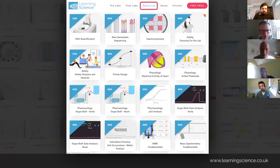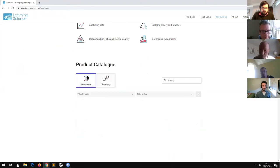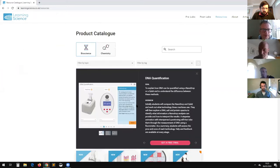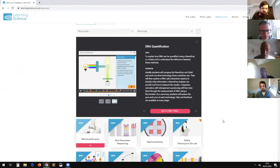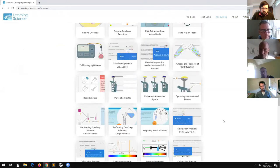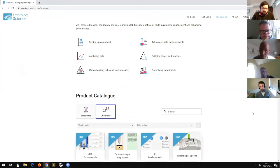We have an extensive library of these resources — I'll just show you our website catalogue and you can go and have a look at this yourself. We have a library for bioscience and chemistry. Each of these thumbnails you can click on to see an overview of what's in the resource and see some screenshots. We cover a huge range of topics across bioscience and also in chemistry. If you would like access to try any of these, just get in touch — we have a showcase site where you can try all the content for yourself.